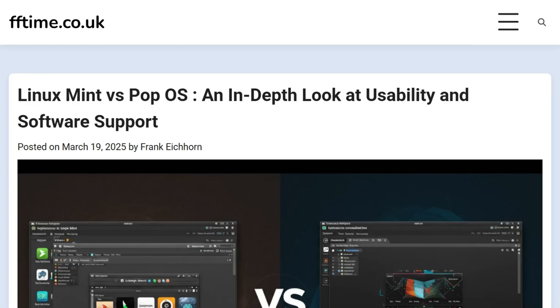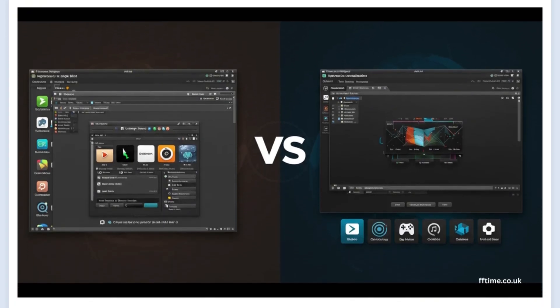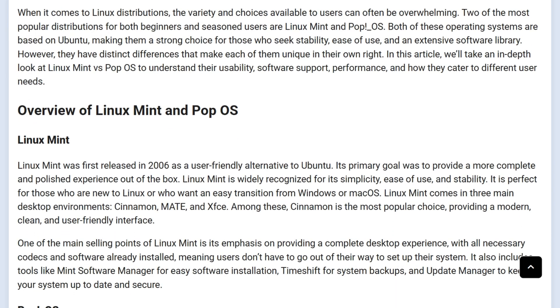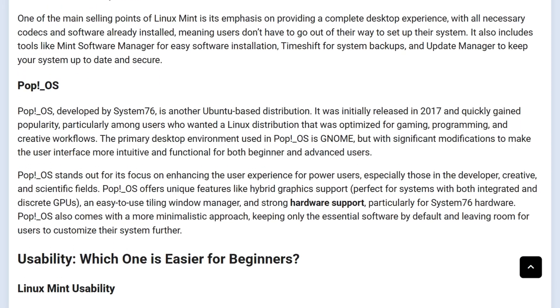Two beginner-friendly Linux distros are fighting for your first install. Linux Mint 22.2 Zara promises elegance and long-term support until 2029. PopOS by System76 goes after STEM pros and gamers with auto-tiling and hybrid graphics support.